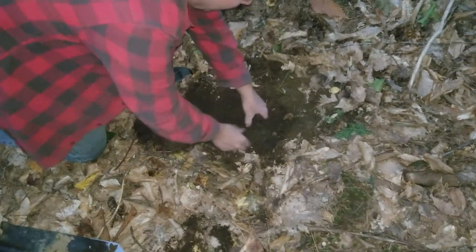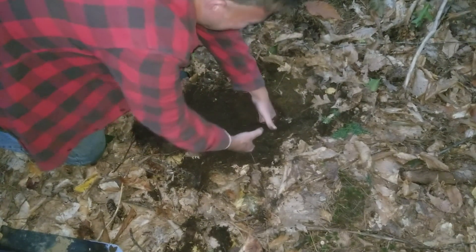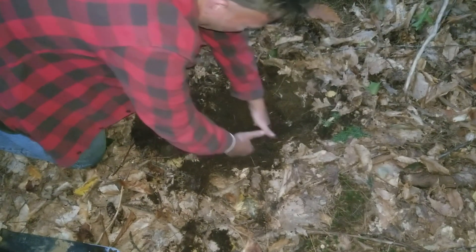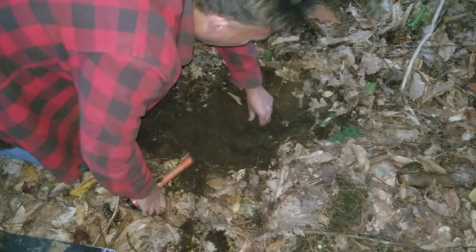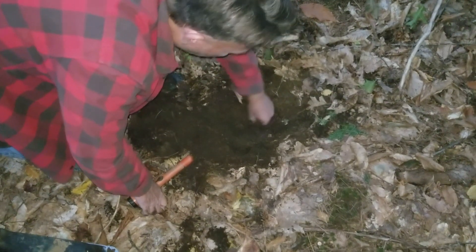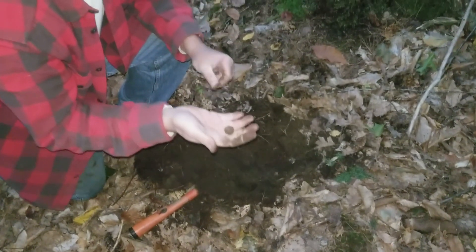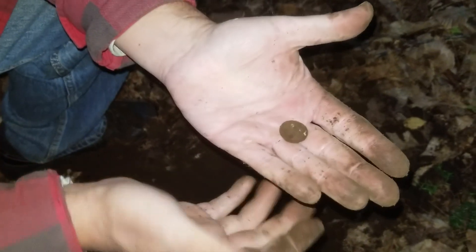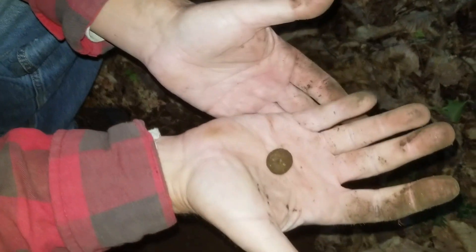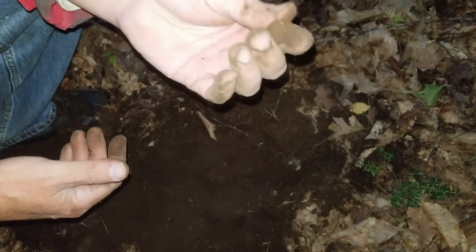I'm just going to stand here and watch him labor. It's a little knot of roots. Okay, fingers touching now. You're not root-adjacent — it's a giant musket ball! Oh sweet, holy cow! That's a big caliber. Nice!